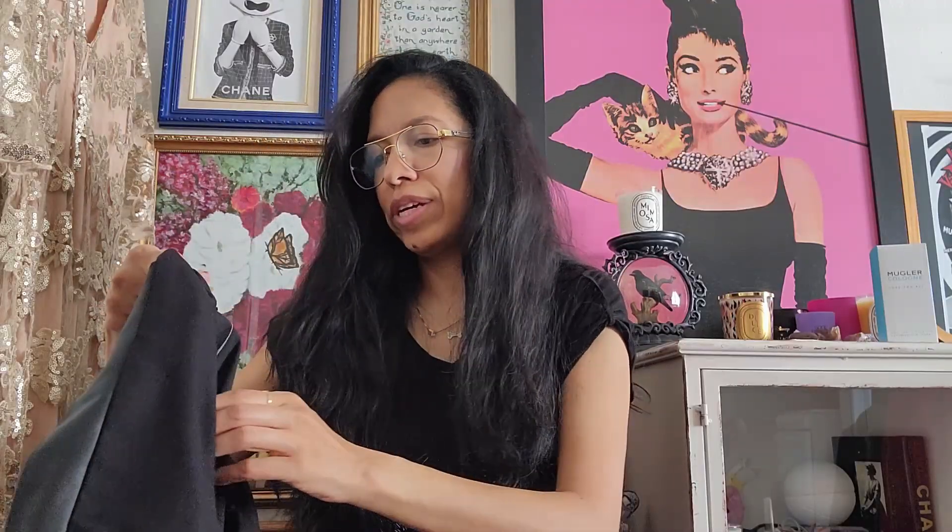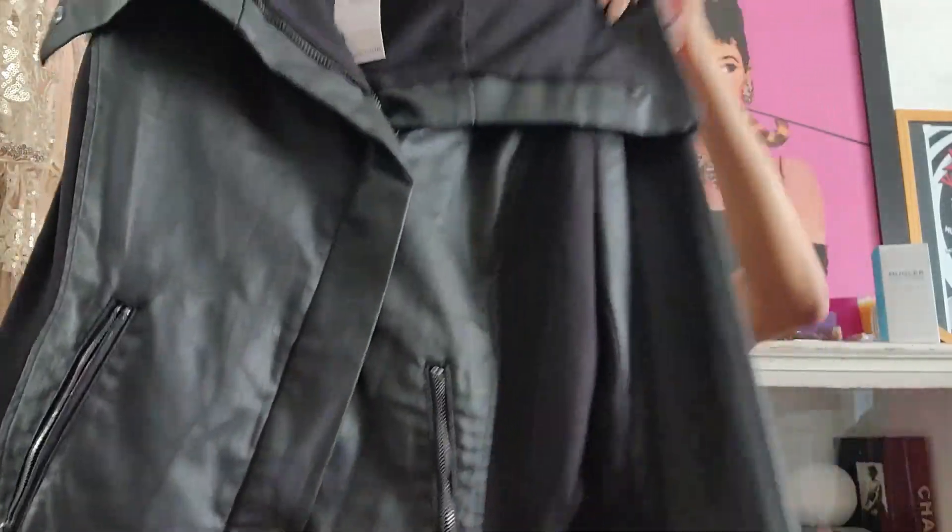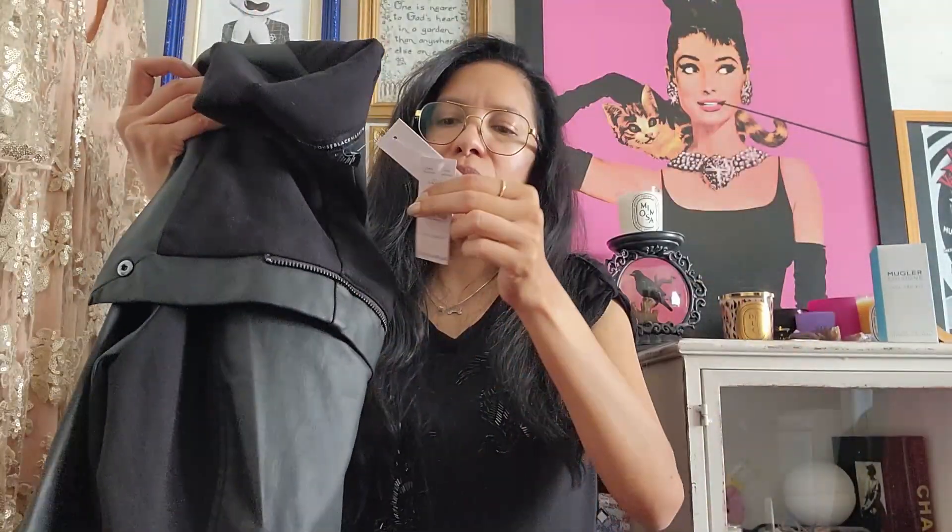I picked up this brand new White House Black Market jacket — retail price $160 — it's a size large and really beautiful. It's a faux leather coated jacket, and I got it for five bucks. Unbelievable.